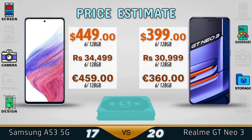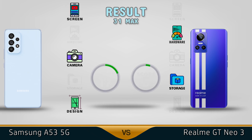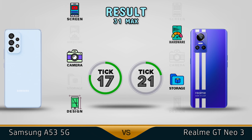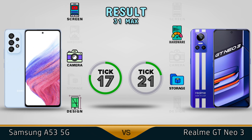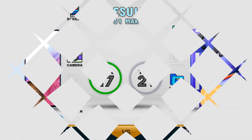For $499 you can get the Samsung A53, and for $399 you'll be able to purchase the GT Neo3. The Samsung A53 has a better screen, better camera, and better design. We give the winning to the GT Neo3 for better hardware and better storage. Comment below which one you prefer, and see you in the next one. Bye.